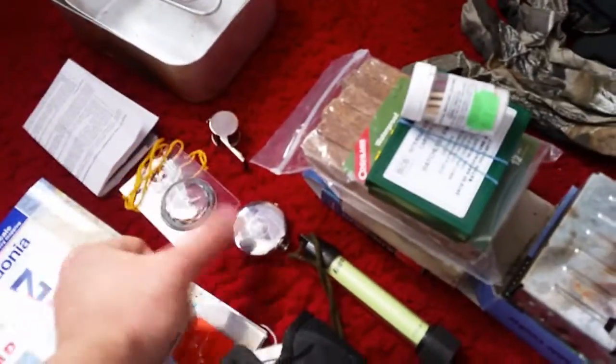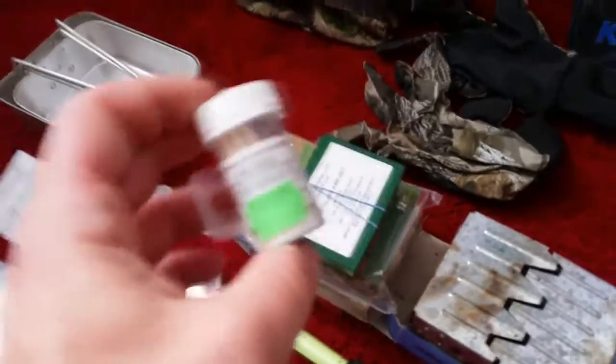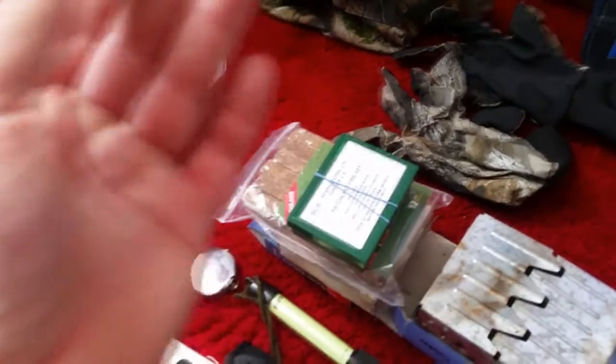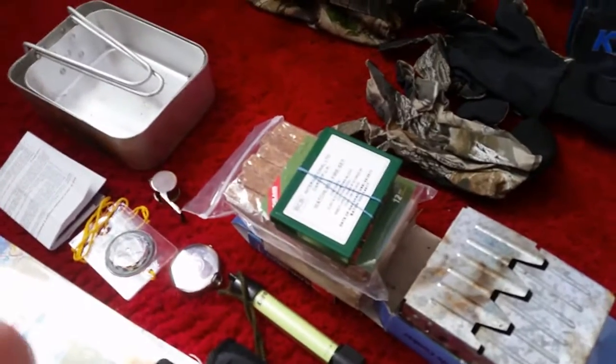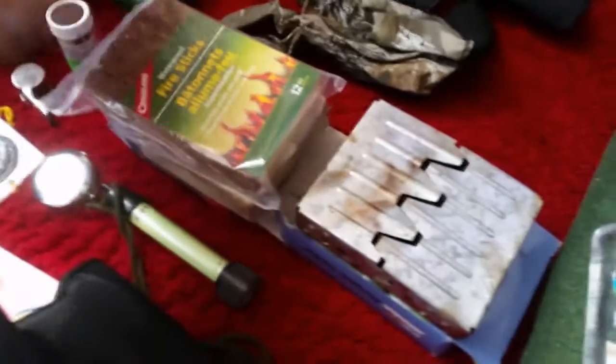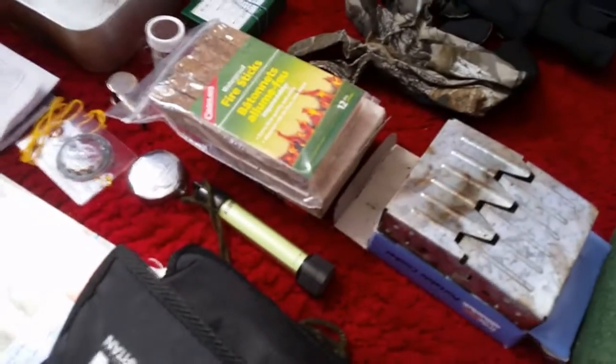A compass, an older one. A whistle. Some mess tins. Windproof matches — these are useful, as it sounds, the wind just doesn't affect them. That's a magnesium fire set. Fire lighters. I don't need to use the fire set if my standard little lighters don't work.